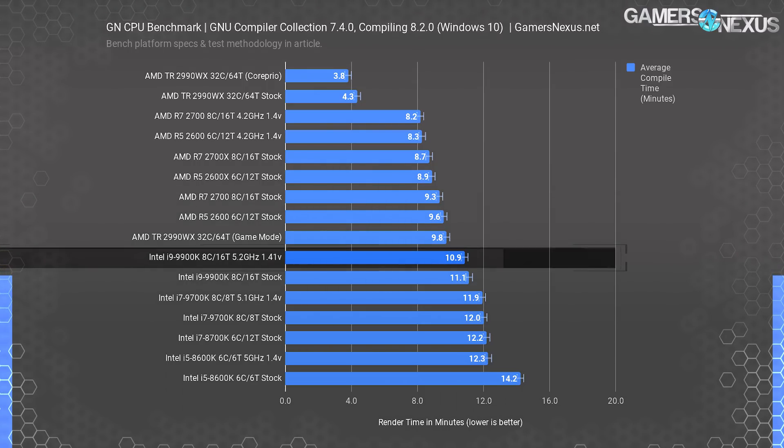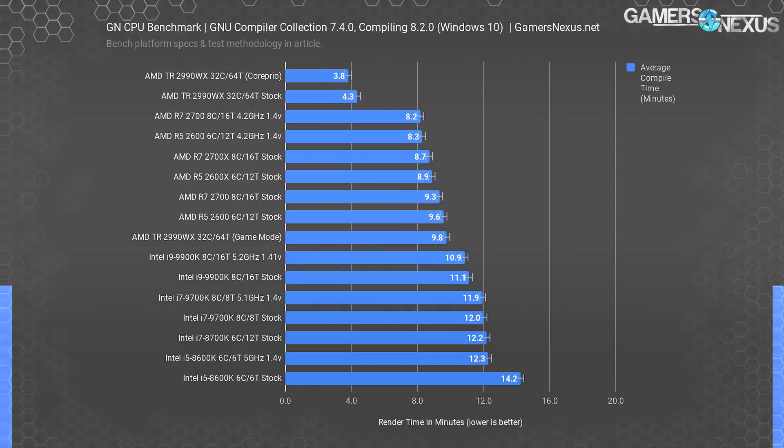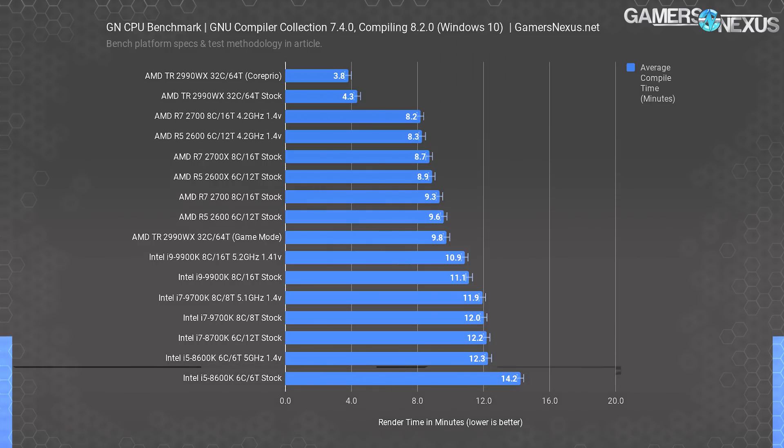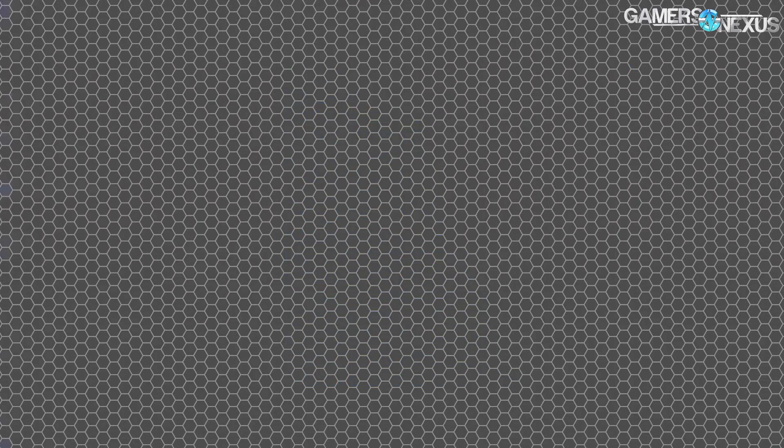Other than the AMD-Intel divide, CPUs are logically ordered by highest frequency and core count, with the stock 8600K at the very bottom. Frequency and core count are important factors but they aren't everything — cache can also come into play in this type of benchmark. Note that other compilers may behave differently, and linking is a factor worthy of consideration. If you're using linkers that are typically single-threaded, this can pose a bottleneck. We're also doing all testing in Windows, so Linux workloads would further exhibit deviation from what we're seeing here.